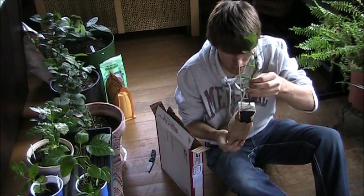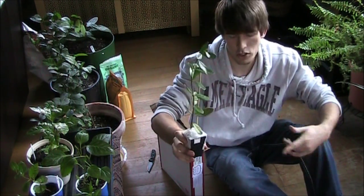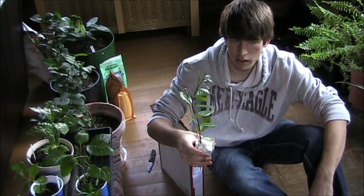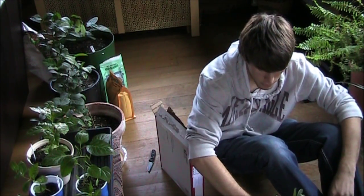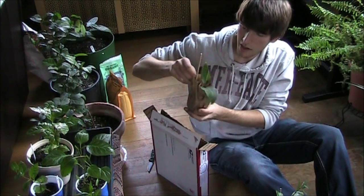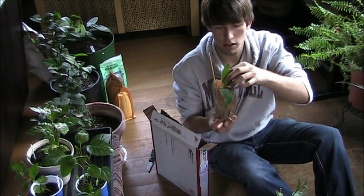Oh, feijoa! Okay, so this is the feijoa. I'll show you guys a close-up once I have them planted, but the feijoa is actually considered pineapple guava — I think that's what it's called. First plant, really good quality, great shape.